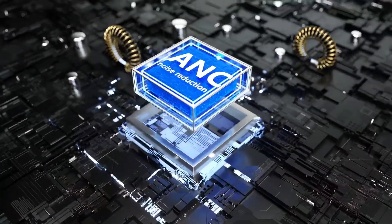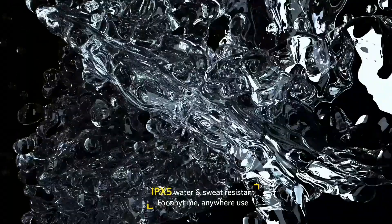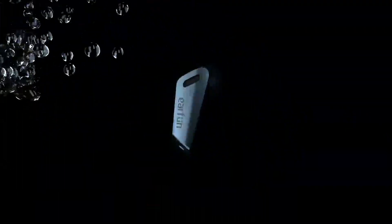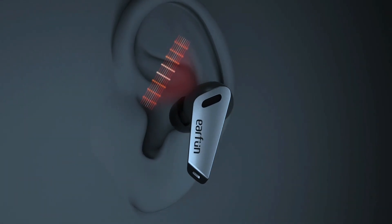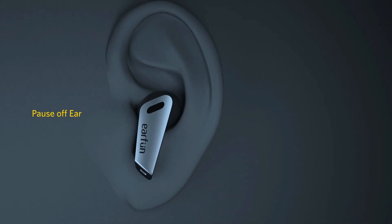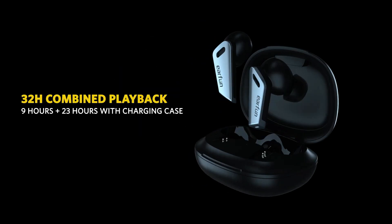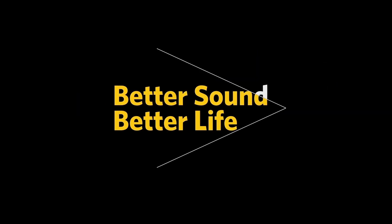They managed to block out the sounds of a busy street and even a washing machine at home. If it weren't for slightly fiddly gesture controls and, in our experience, a slightly uncomfortable fit, these would immediately earn our wholehearted recommendation. As it stands, these wireless earbuds are an excellent choice for most, offering a blend of useful features and strong performance that should make them especially popular with commuters.